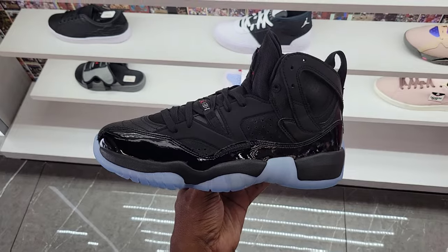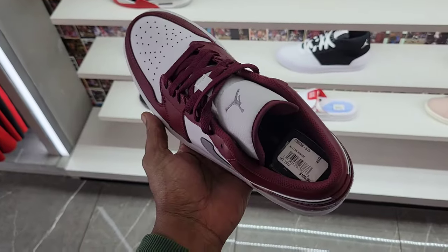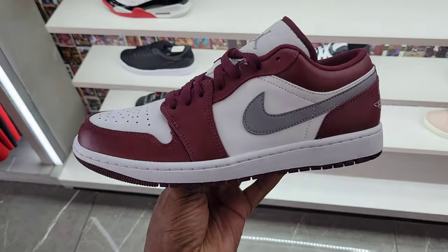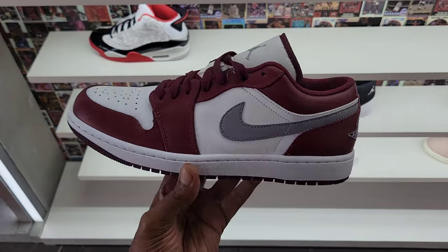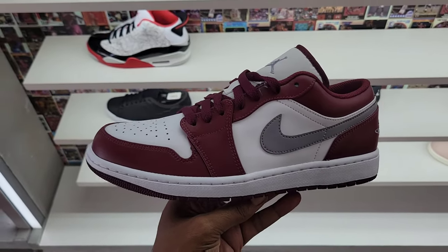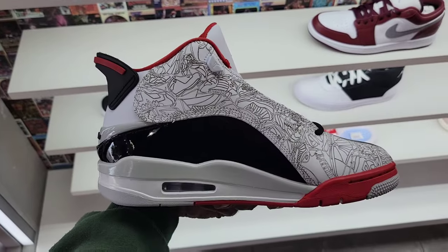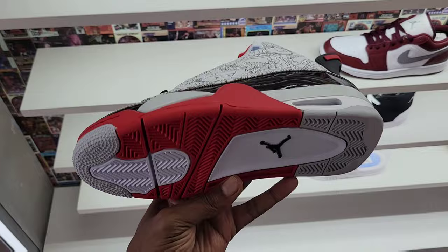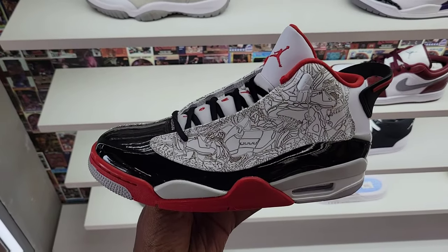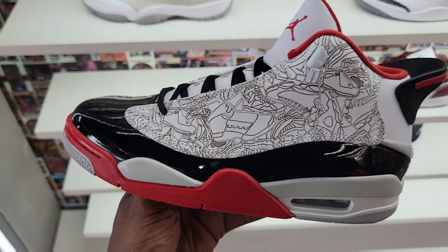Are y'all a fan of these or not? They also got what I call the Bordeaux Lows. I've started to see these at more places. Let me know what you guys think about this colorway in the comments below. I like the color combination — they give me the Bordeaux Low vibes. The classic shoe. We talked about the Dub Zero before in the bread colorway. I think this is the bread colorway. Are you guys a fan of Dub Zeros with the laser on there? Got a lot of other Jordans up there too. Let me know your thoughts.